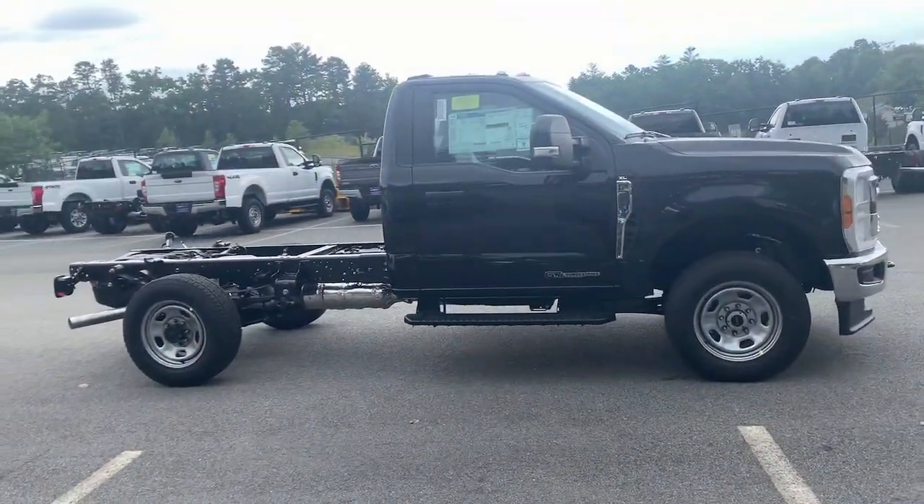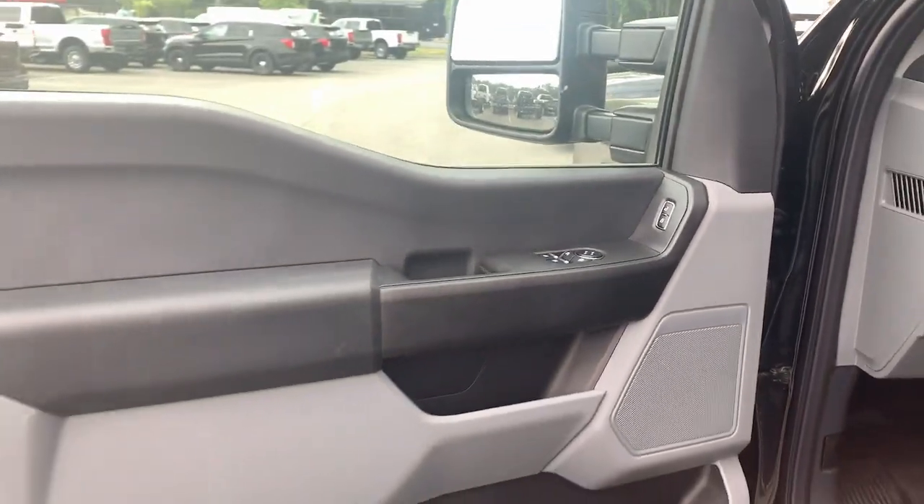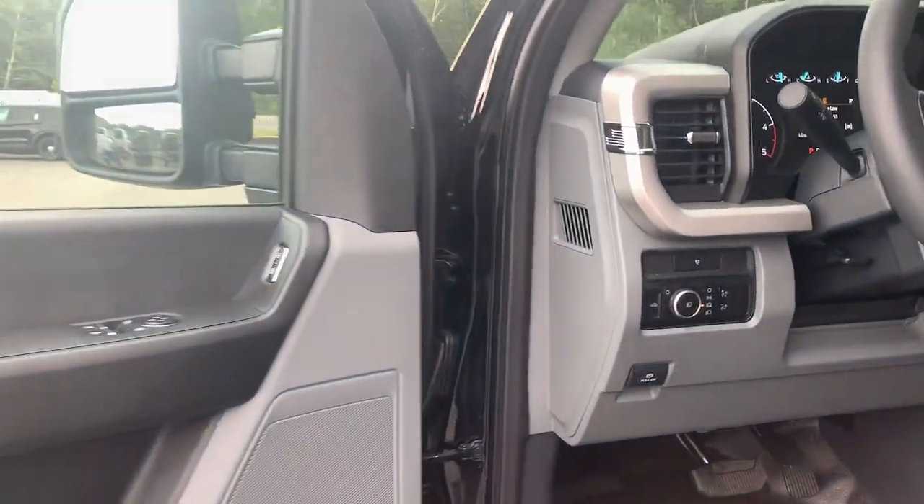Feel a new sense of confidence when you're at the wheel of this powerful F350. Treat yourself to a test drive today. Our staff will toss you the keys and give you an outstanding customer experience.